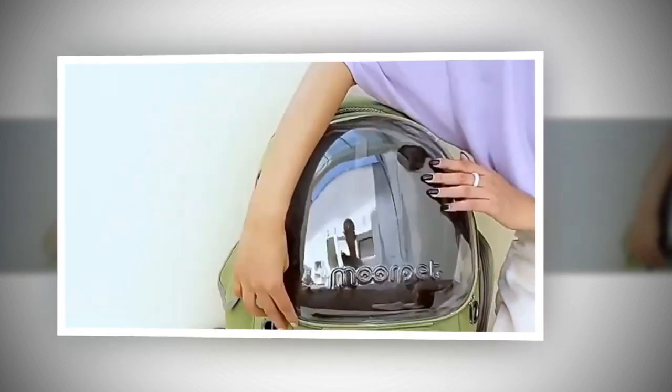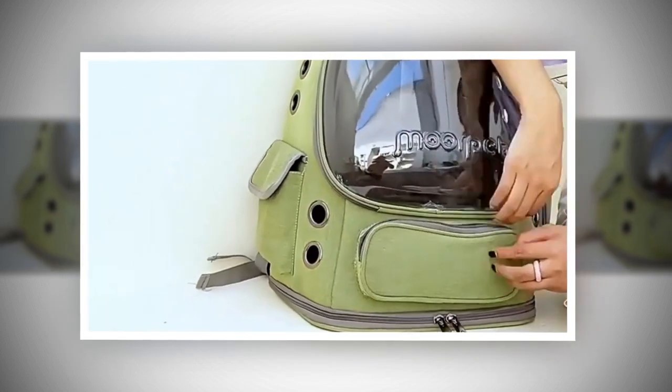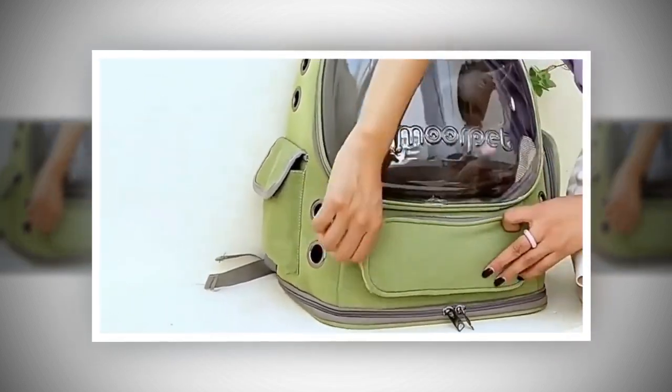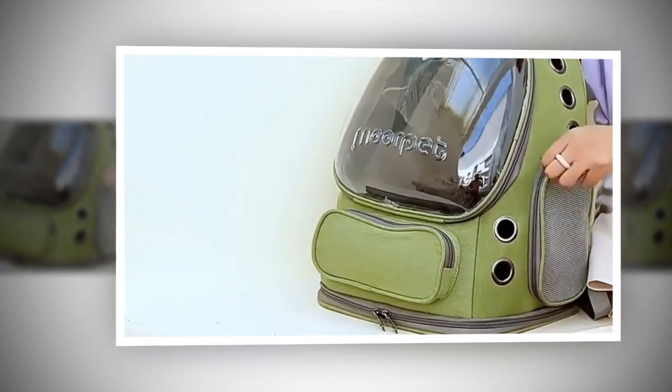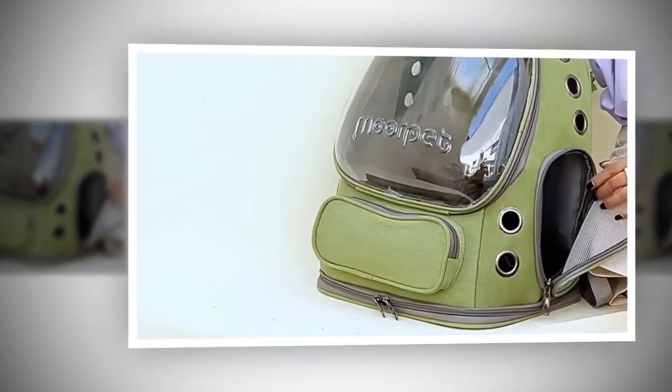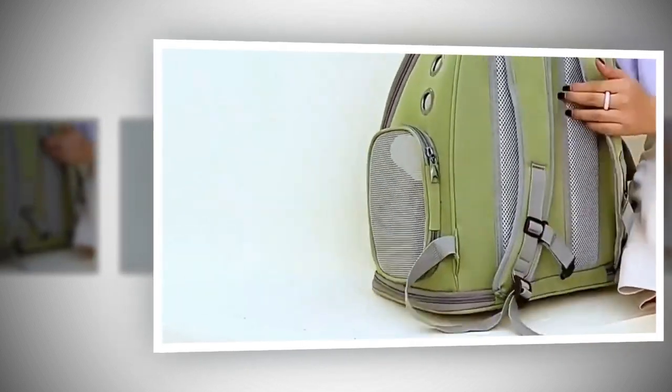The Transparent Astronaut Cat Bag, also known as the Pet Cat Backpack, is designed to provide your pet with a luxurious and secure travel experience. Whether traveling, walking, hiking, or simply going out, this innovative backpack offers numerous advantages that make it a must-have for any cat owner.